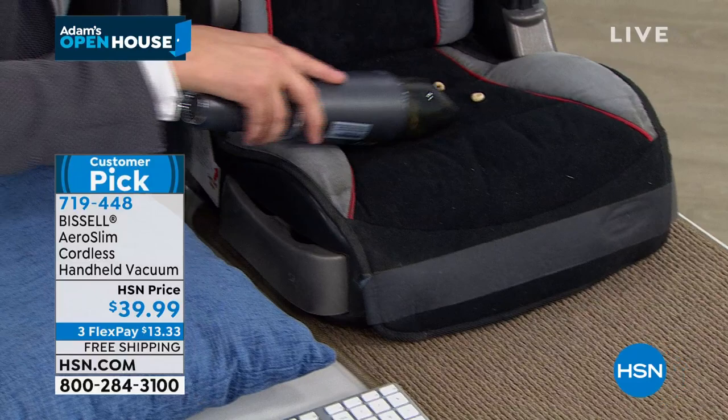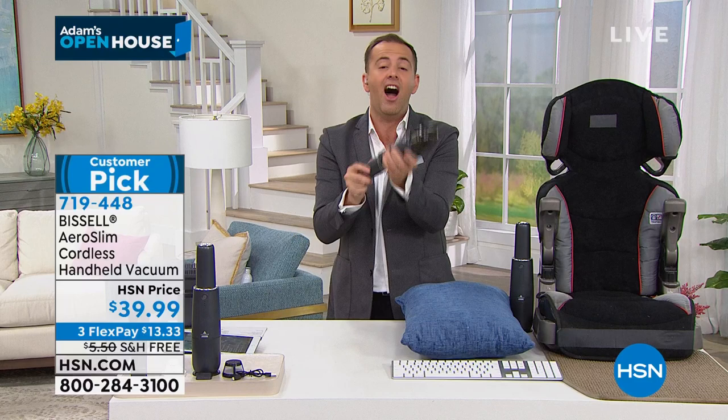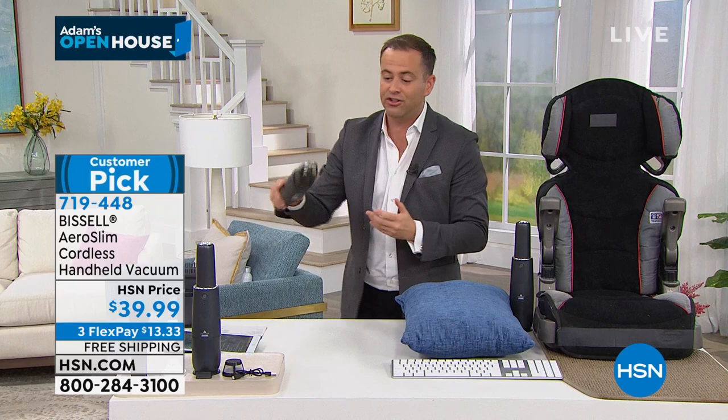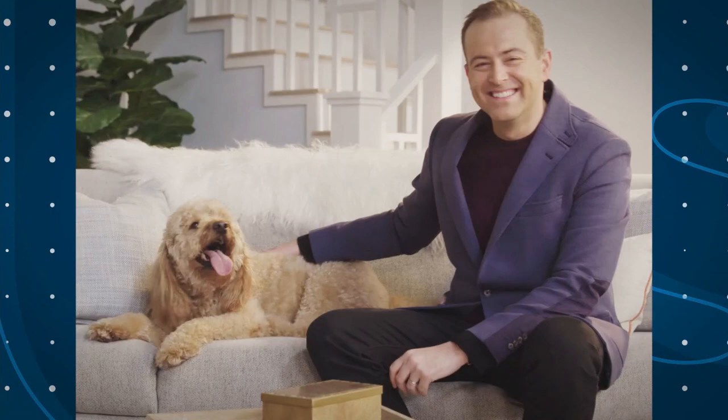The other night when I was on with Amy Morrison, she was saying that she bought two of these. She was giving them as gifts for Christmas, and she's got one in her car, because it's that convenient. So if you don't have one, you've got to get one. It's a brilliant must-have. Rather than pulling out that big, bulky, heavy vacuum, you just grab this and go. It's charged and ready for action.